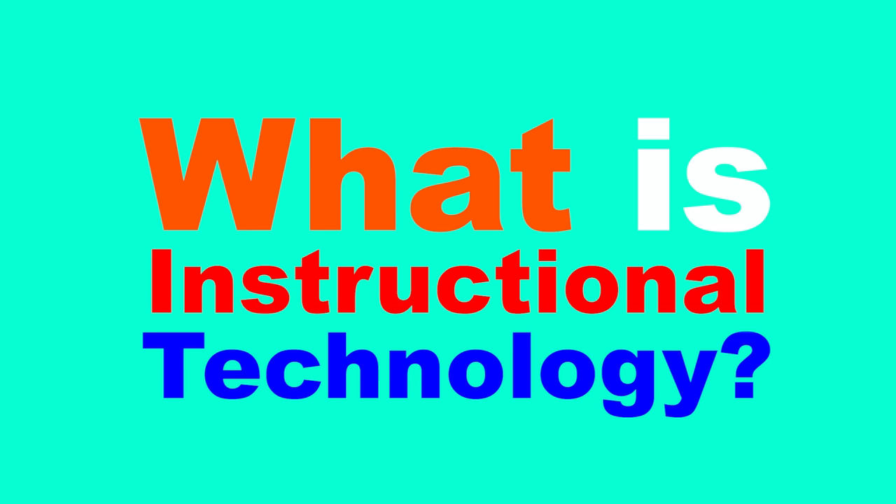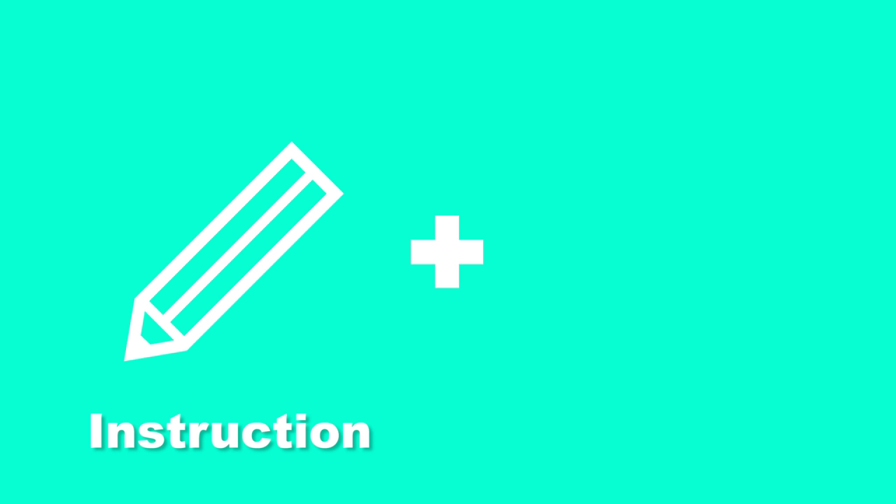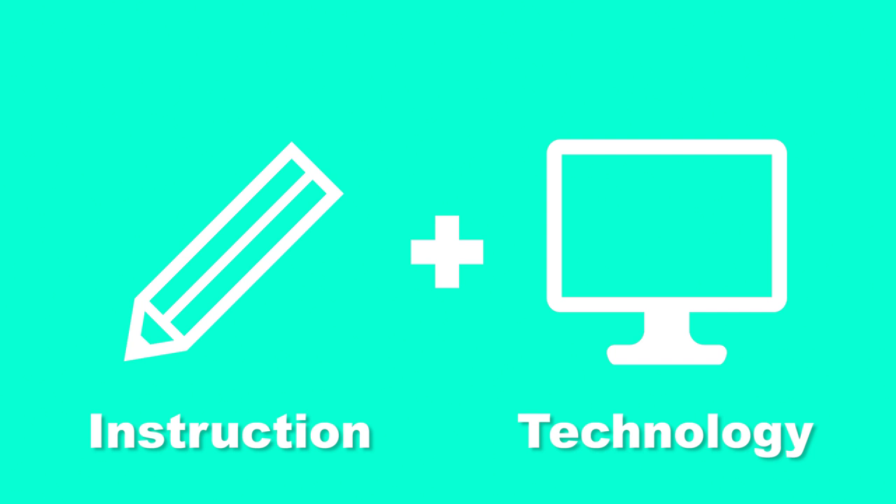What is instructional technology? Simply put, it is a combination of instruction and technology. A successful combination can achieve effective delivery of information.